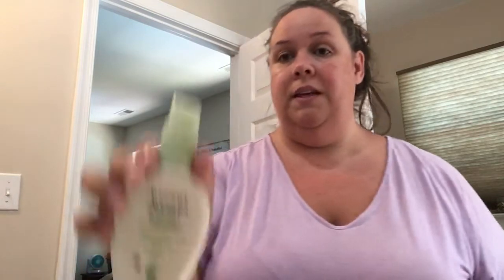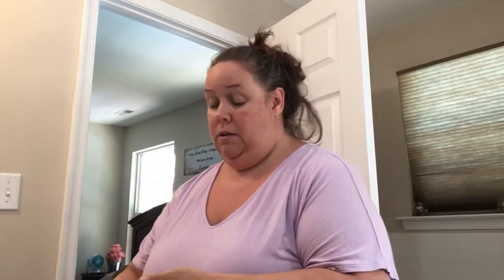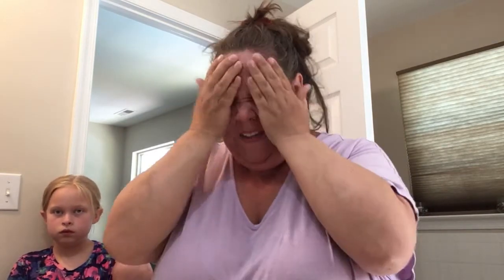I use the Aveeno Positively Radiant Daily Moisturizer with sunscreen — I use it in the winter too because our skin always needs to be protected from the sun, no matter what time of year it is, but especially in the summertime. And I always use extra sunscreen when I go out to the pool, or outside — I use SPF 50.